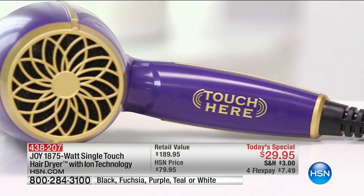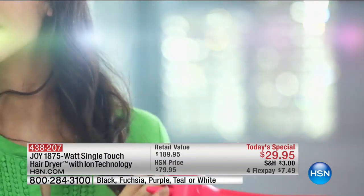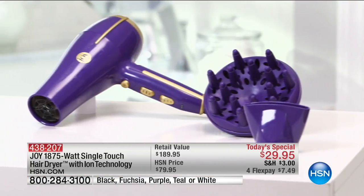It's incredible. I can put it down and it turns off like magic, and as soon as I pick it back up I'm ready to go. It's good that it comes with the diffuser and the concentrator so you can have your hair curly or straight. Thank you so much Joy. I love my blow dryer and I love love my accessories.